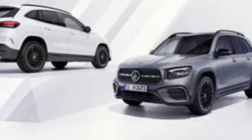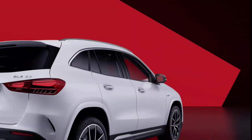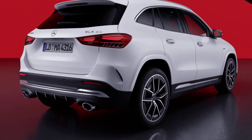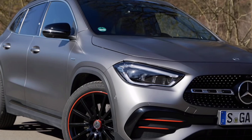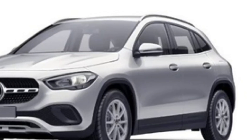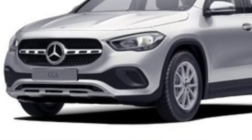The 2025 GLA-Class is available with two different powertrains. The base model comes with a 2.0-liter turbocharged four-cylinder engine that produces 221 horsepower. There's also an AMG GLA 35 variant that comes with a 302-horsepower turbocharged four-cylinder engine. Both engines are paired with an 8-speed automatic transmission.